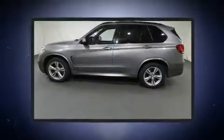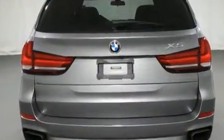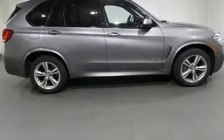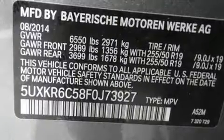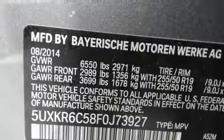Get excited about the 2015 BMW X5. With just over 45,000 miles on the odometer, this four-door sport utility vehicle prioritizes comfort, safety, and convenience. It features an automatic transmission, all-wheel drive, and a powerful eight-cylinder engine. A turbocharger further enhances performance while also preserving fuel economy.